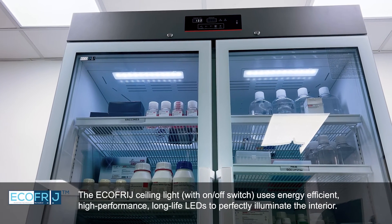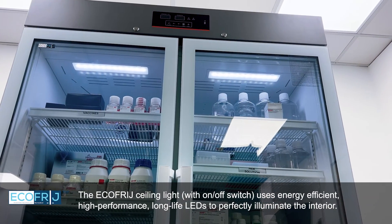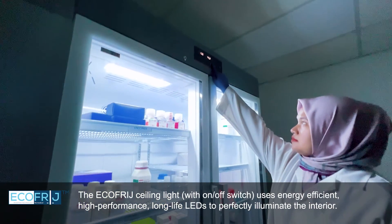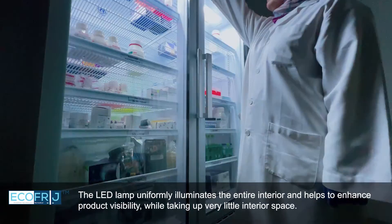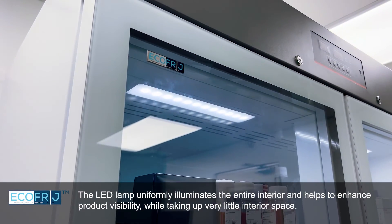The EcoFridge ceiling light, with an on-off switch, uses energy-efficient, high-performance, long-life LEDs to perfectly illuminate the interior. The LED lamp uniformly illuminates the entire interior and helps to enhance product visibility, while taking up very little interior space.